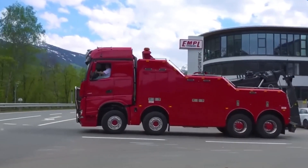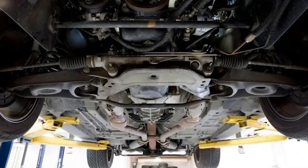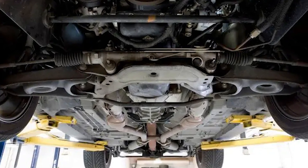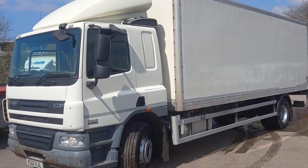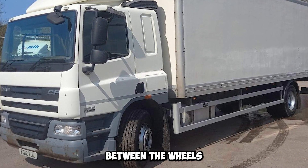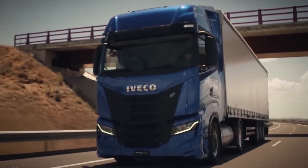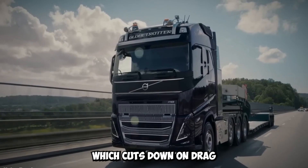Managing the flow of air under the truck is another key part of advanced aerodynamic designs. European automakers pay close attention to the undercarriage, fitting things like side skirts and air dams. Side skirts help reduce air turbulence and keep air from getting trapped between the wheels, while air dams at the front and back control the flow of air around the tires, cutting down on drag.